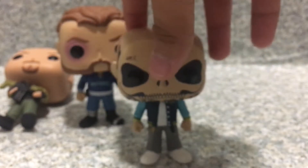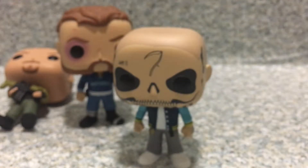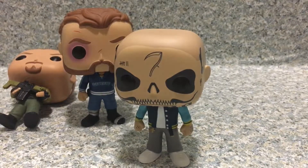Last, we got El Diablo. Now, I've heard he is going in the vault, so I had to get him before he gets in the vault. Here we go. That was Diablo. He's pretty cool in the movie. He looks really cool.